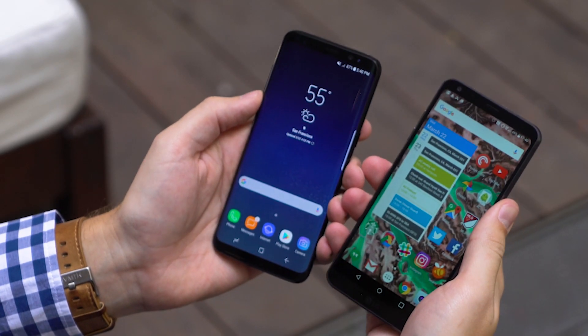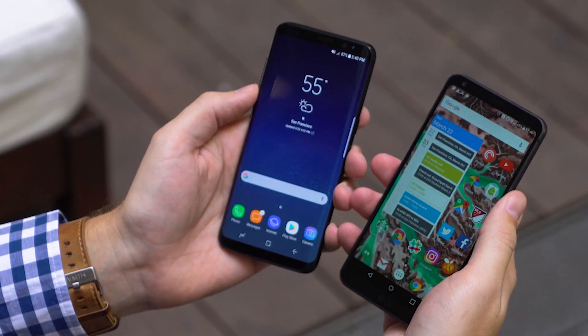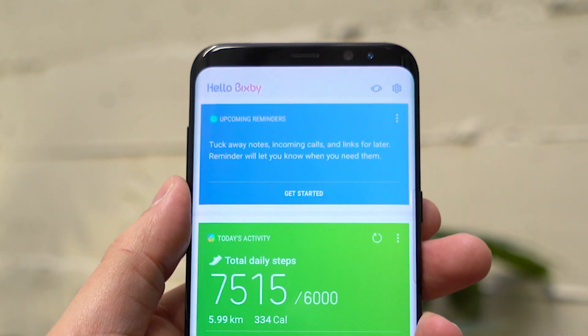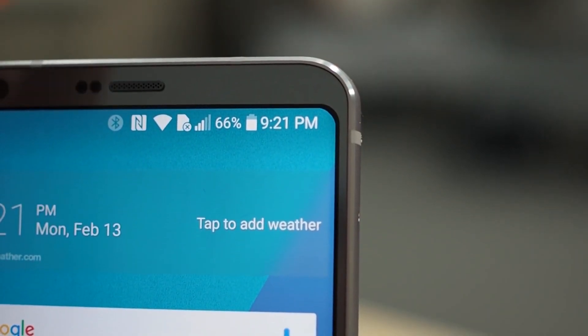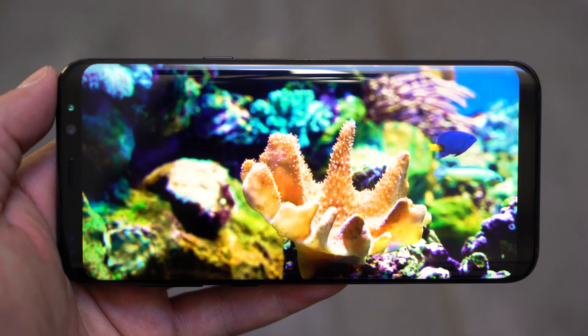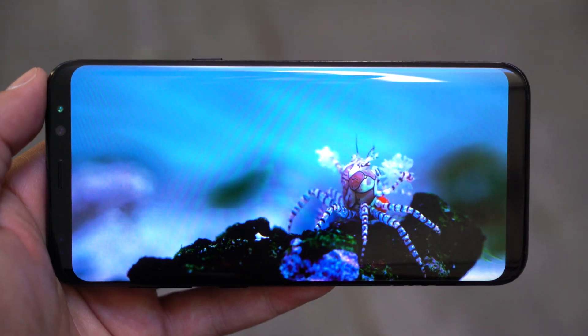The Galaxy S8's display is marginally larger, but you can't even notice. These phones are nearly the same size in each dimension. Samsung even has the same superfluous rounded corners on its display as the LG G6. Samsung has gone with its tried and true AMOLED display, which is more colorful than the LG G6's LCD, but both look fantastic.